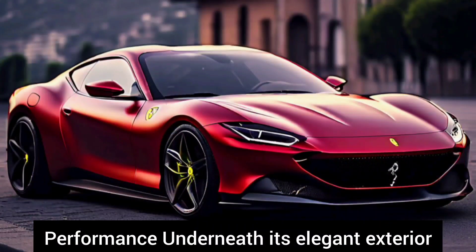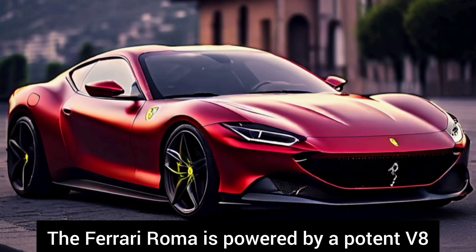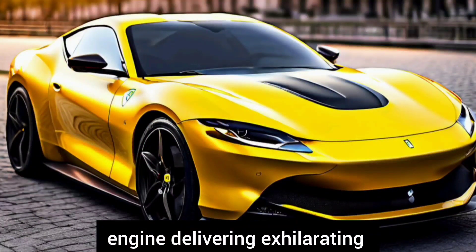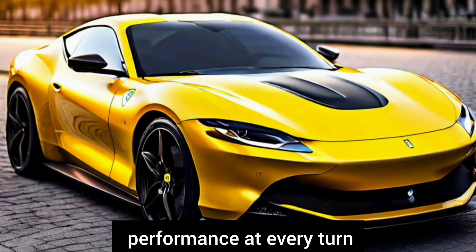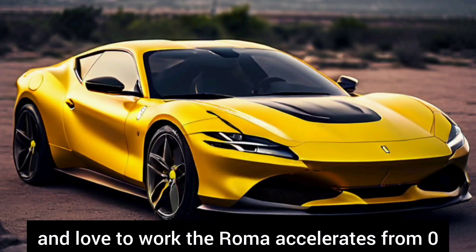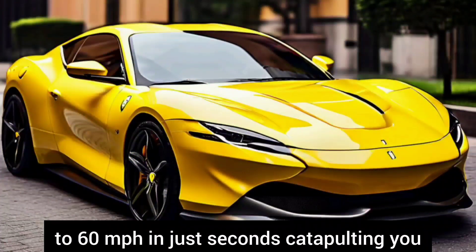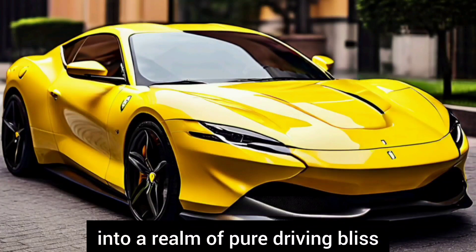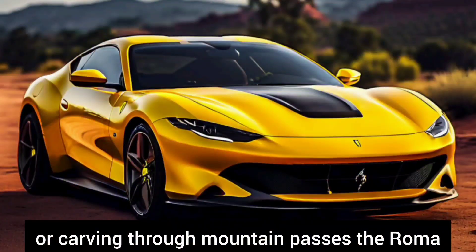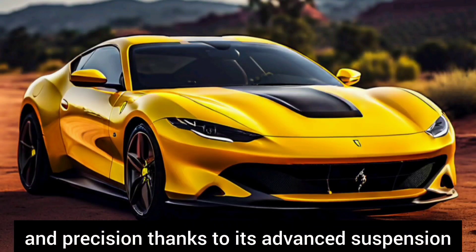Underneath its elegant exterior lies the heart of a true thoroughbred. The Ferrari Roma is powered by a potent V8 engine delivering exhilarating performance at every turn. The Roma accelerates from 0 to 60 miles per hour in just seconds, catapulting you into a realm of pure driving bliss. Whether cruising along scenic highways or carving through mountain passes, the Roma delivers unrivaled performance and precision thanks to its advanced suspension and dynamic handling systems.